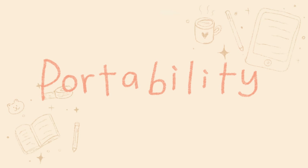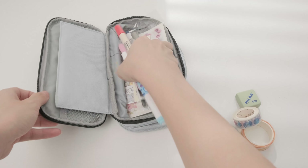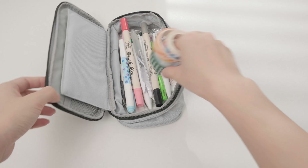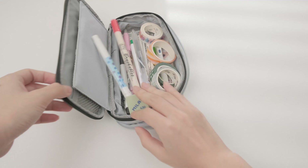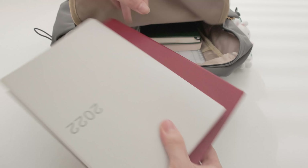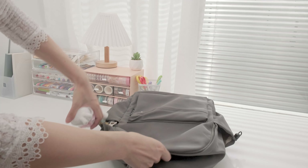Number one: portability. I'm sure everyone has been in a situation where you want to carry notes or a bullet journal along with several tapes, pencils, and stickers. When you're traveling or doing outdoor activities, bringing your notebooks around can be challenging at times, especially if it is heavy or bulky.